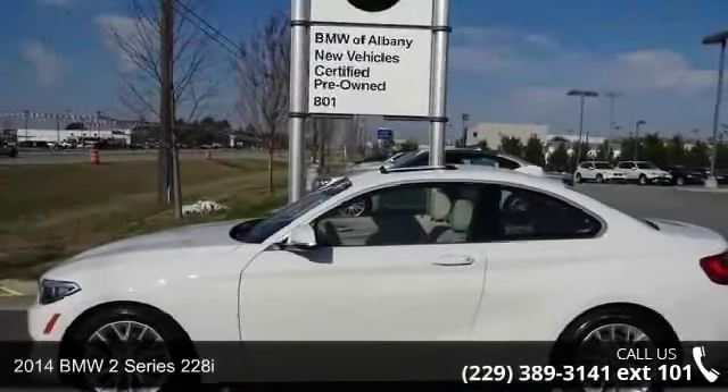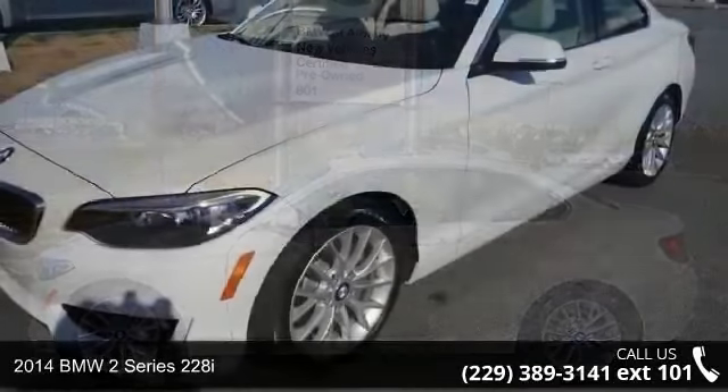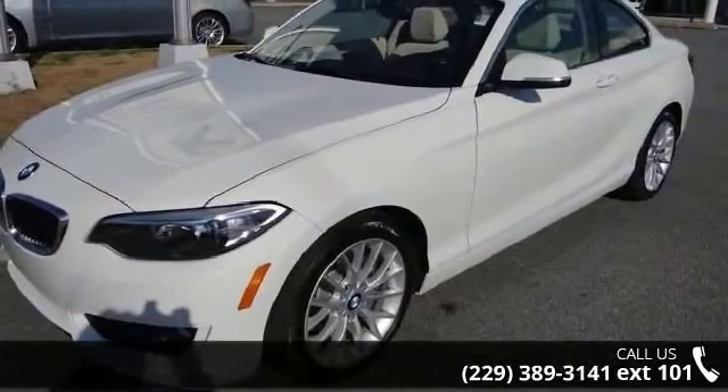Imagine yourself in this 2014 BMW 2 Series 228i. Don't miss this great deal on a luxury vehicle.